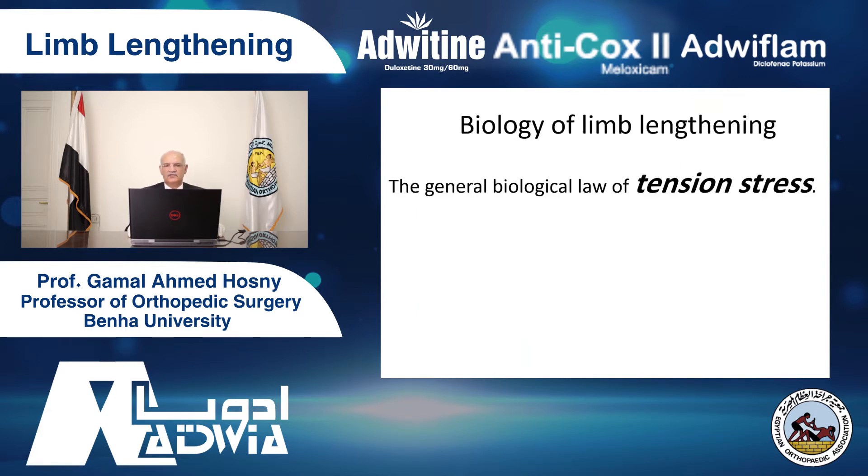The biology of limb lengthening: the general biological law of tension stress. All the biology of lengthening is based on the law of tension stress. Whatever you do, whatever the technique you use — external fixator, computer-assisted external fixator, intramedullary fixator, lengthening nails — whatever the technique, all are based on the law of tension stress, the biological law invented by Ilizarov.